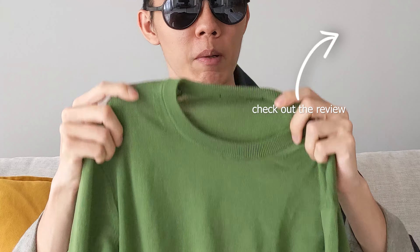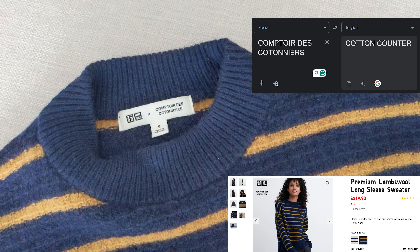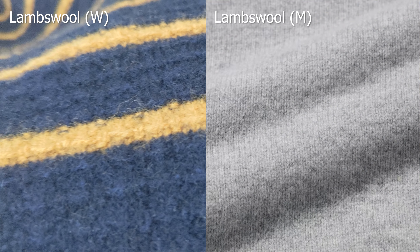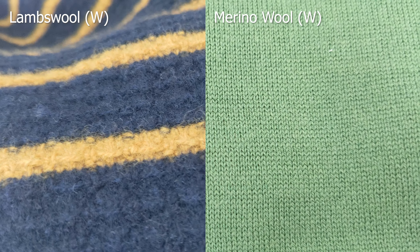Uniqlo has a merino wool sweater and a lambswool sweater. I don't have these exact pieces, but I do have a merino wool sweater from the women's section which has basically the same fabric as the men's version, and a lambswool sweater from the Comptoir des Cotonniers collab. The texture is different from the basic non-collab version, but I'd say it's still a meaningful comparison with the merino wool sweater.